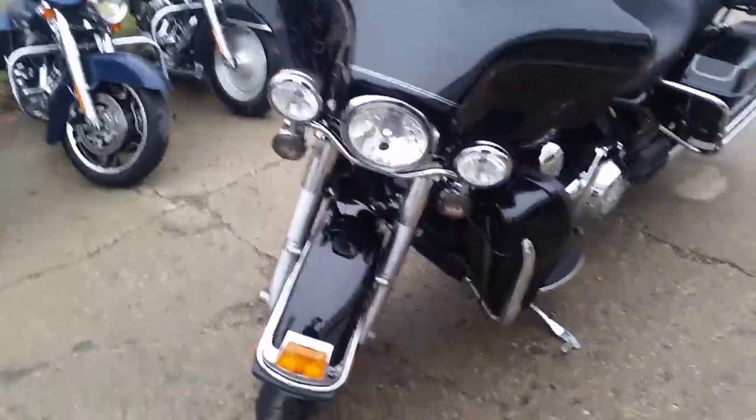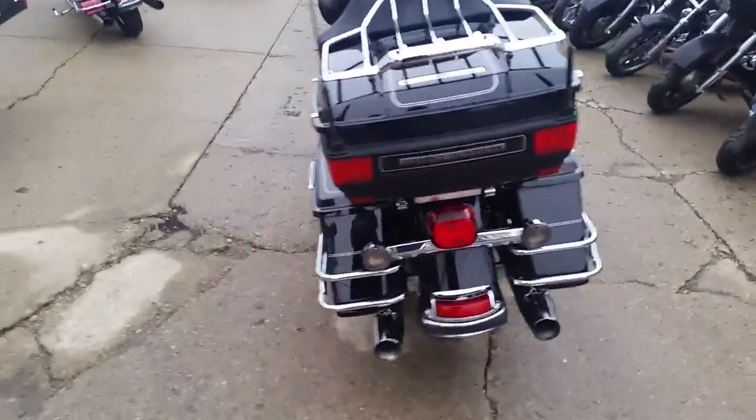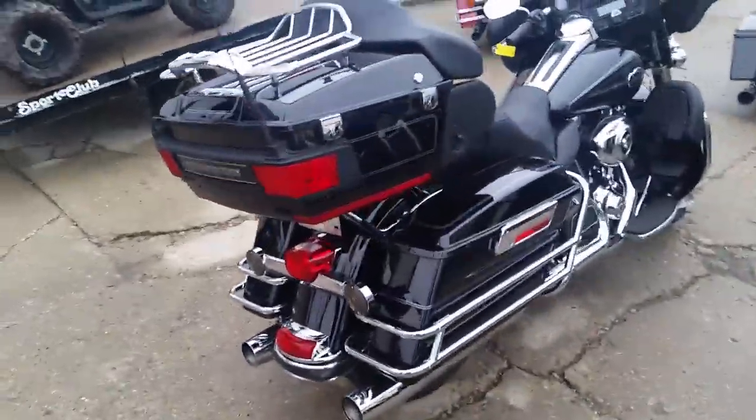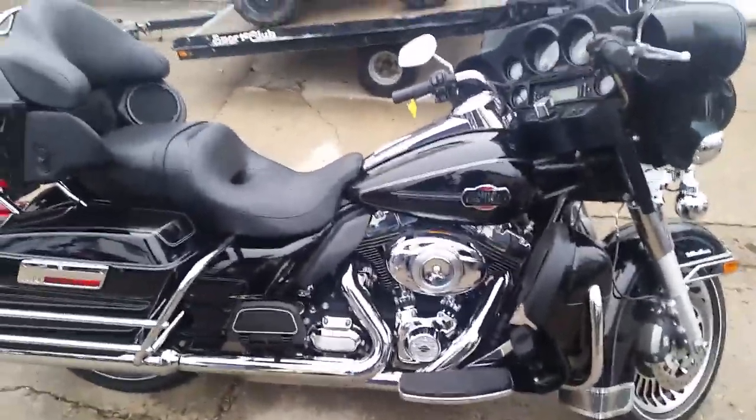We got guaranteed financing on all of our bikes. This one's a 2013 Harley Davidson Electra Glide Ultra Classic. This thing's only got 12,474 miles — this thing's not even broken in. It's got the 103 engine. Runs strong. One good-looking bike. All the fluids have been changed. Ready for the open road.